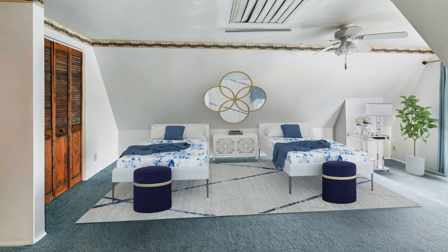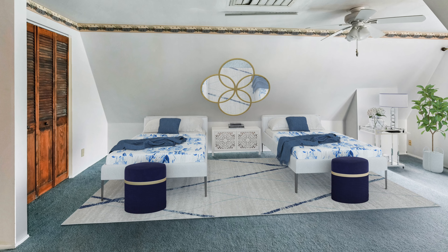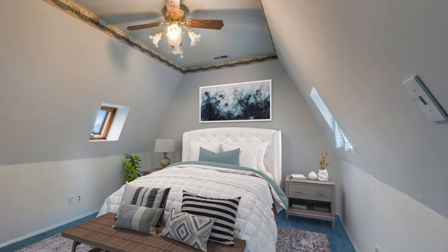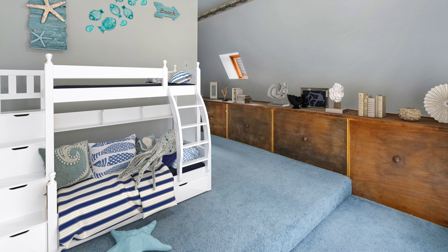Now let's head upstairs and take a look at the rest of the sleeping arrangements. Up here we have plenty of room for two doubles and a queen-size bed with great views of Valentine Creek. If you need more room for sleep, this level also has a perfect area for bunk beds.